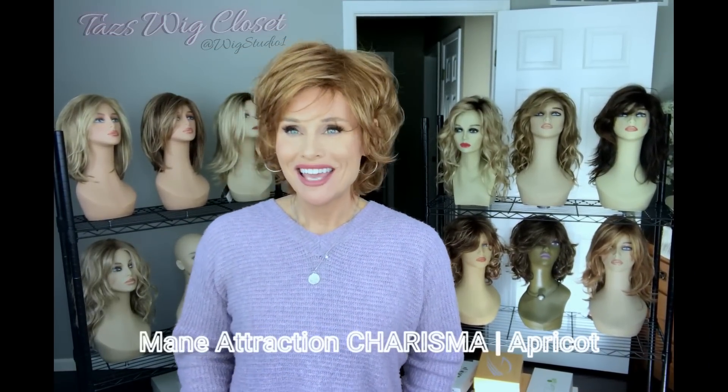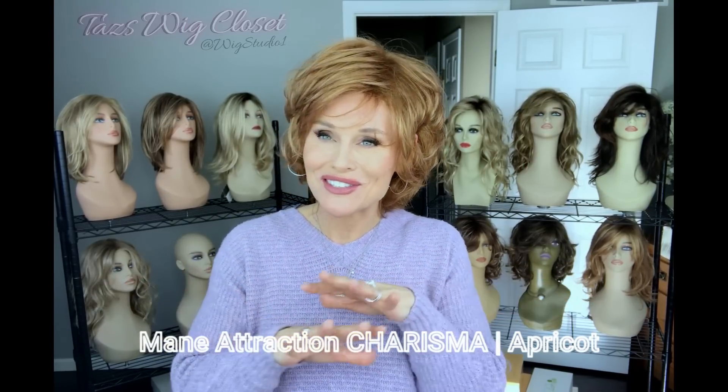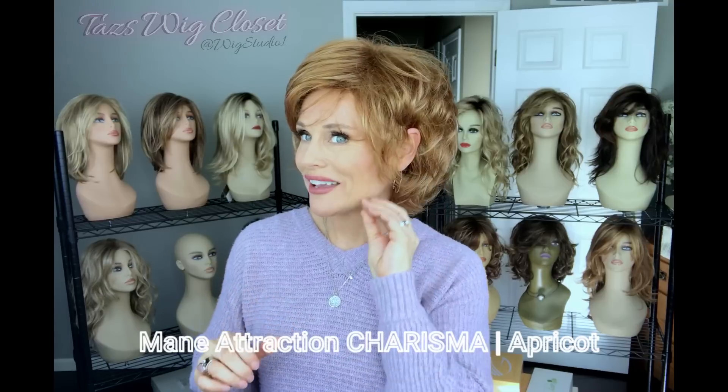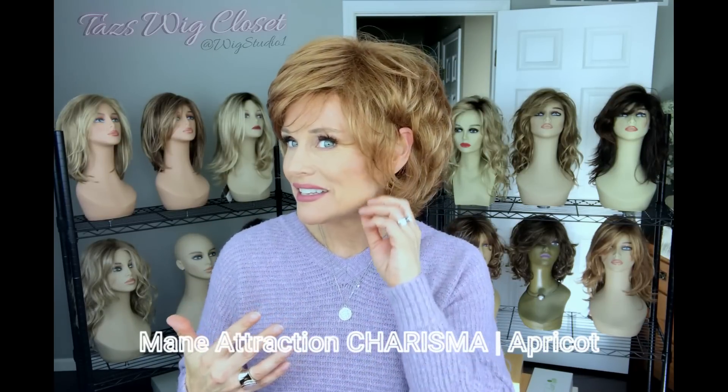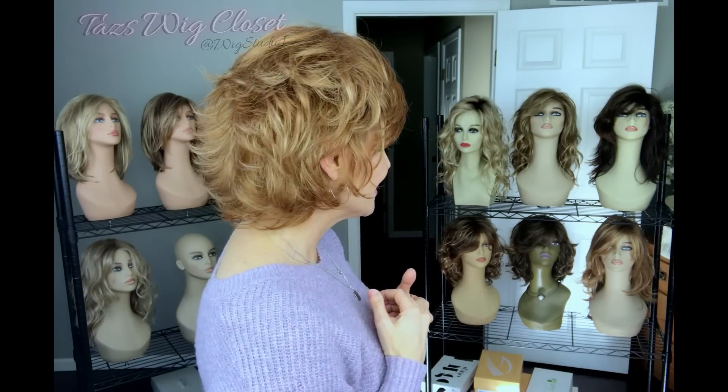Here I'm wearing Charisma — one of the short shaggy styles in the Main Attraction line. It's a true quintessential voluminous shag style cut in the color Apricot. Apricot is a medium to light auburn-strawberry color highlighted with a dark gold blonde — very warm, not rooted but fairly dynamic. If you like softer red colors, Apricot would be a great choice. The front piece is around four to four-and-a-quarter inches, and you can part it wherever you want.